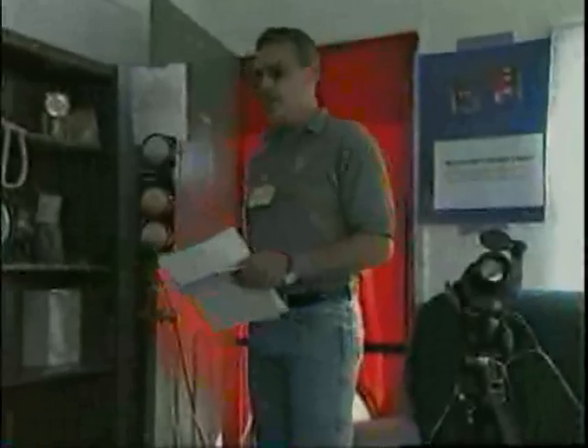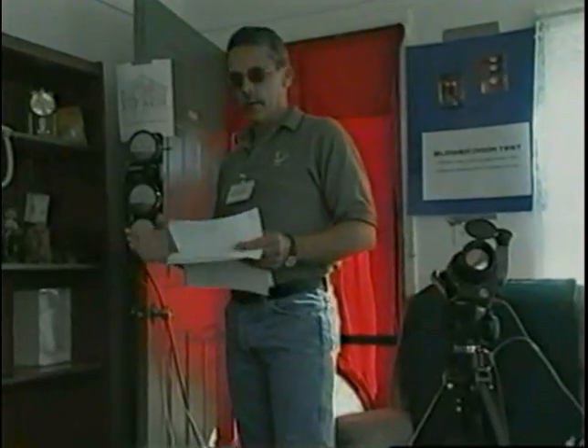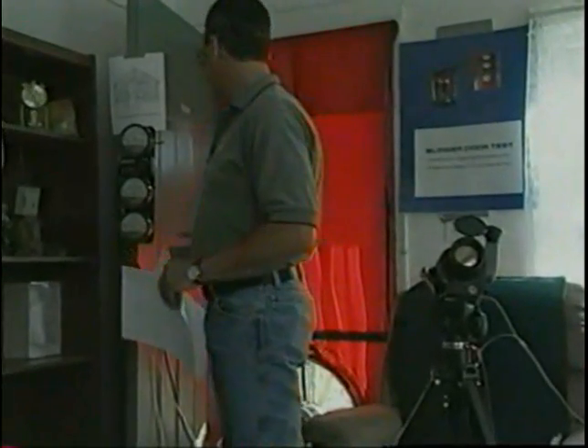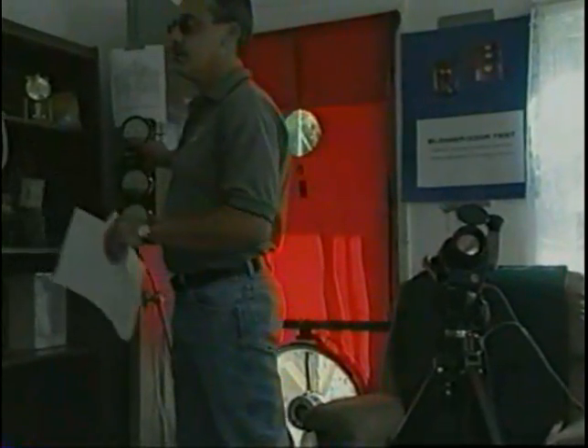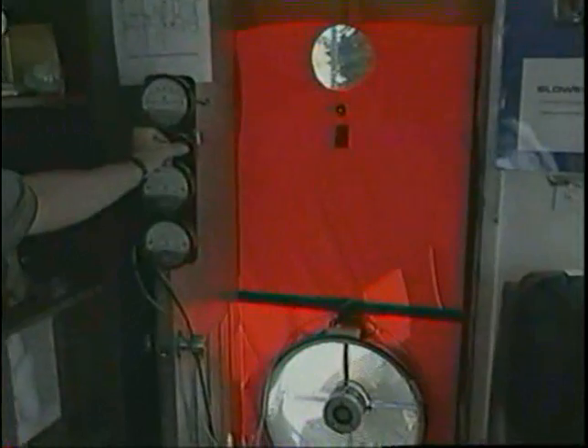Air is forced into or out of the building to create a pressure difference between the inside and the outside of the building shell. These air leaks are exaggerated by the process and are easy to find just by feeling with your hand. At this time I'm going to turn the fan on and hopefully we'll be able to show you where some of the leaks are coming in.